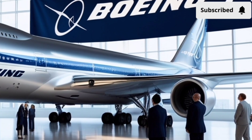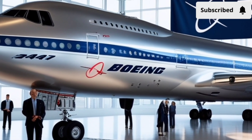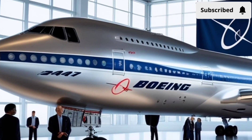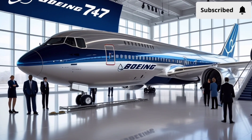Safety has always been central to Boeing's reputation, and the car reflects that legacy. The 2026 model includes radar-based sensors, lidar mapping, and real-time terrain prediction. The system constantly reads the environment, predicting obstacles and adjusting speed or steering before the driver even reacts.